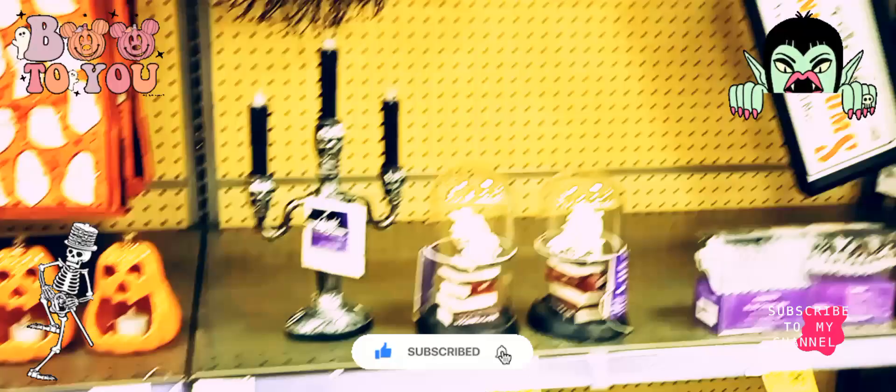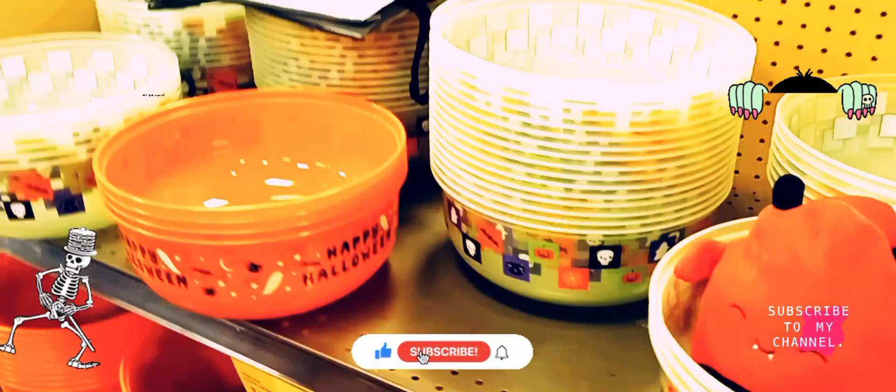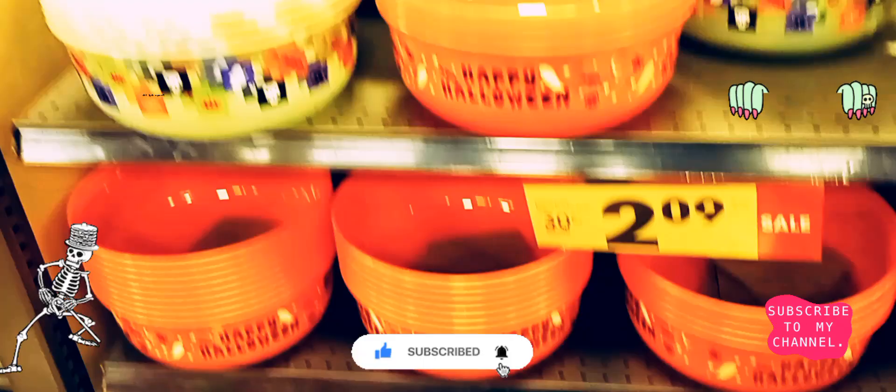Oh wow, so they got wreaths, they got their little cutting carving kit for your pumpkin — that's nice. They got baskets to hold your treats in for the kids, and the lighter ones glow in the dark.